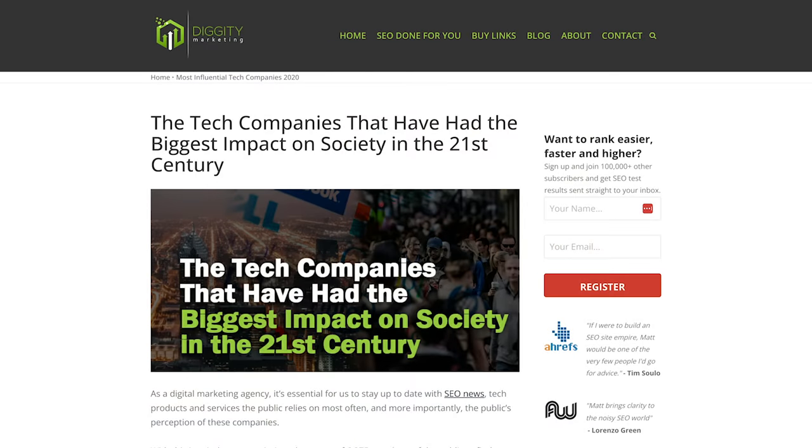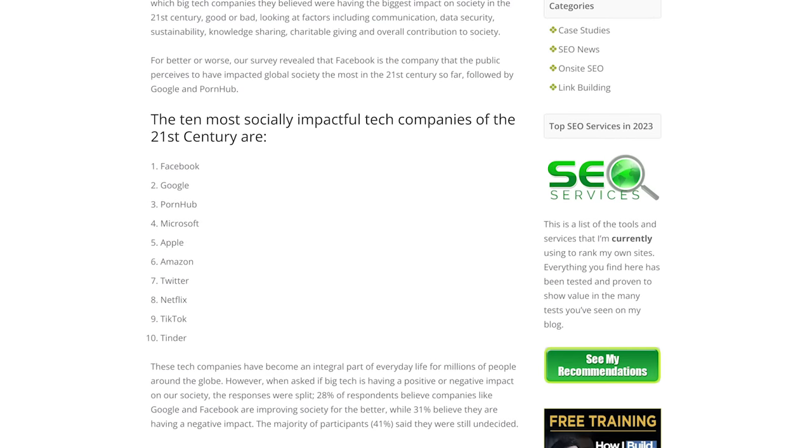Now obviously I can't expose my client, but check out this survey I conducted on the most influential tech companies of the 21st century. Pornhub came in third.